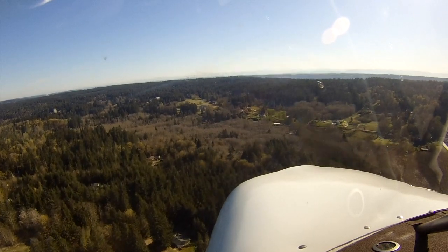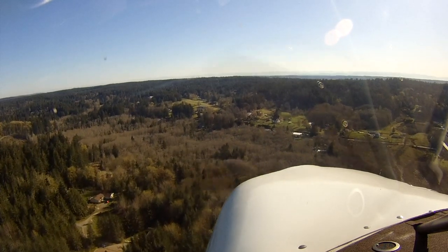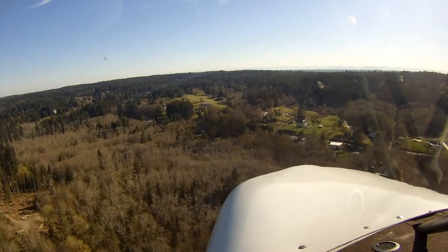With a north wind, landings there are pretty straightforward. When the wind is out of the south, landings have a bit more of a pucker factor. Being high enough to clear the trees on the south end can cause you to drift too far before touching down, and that removes some of the margin for a successful landing.